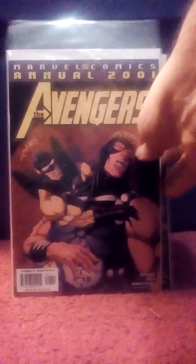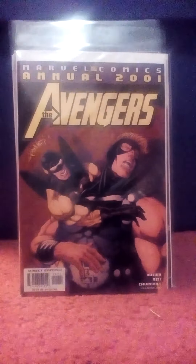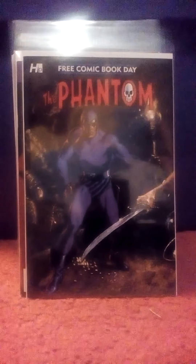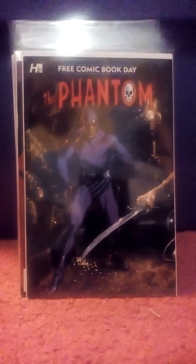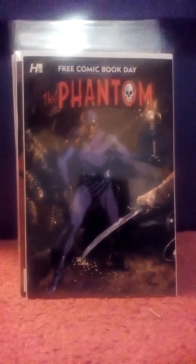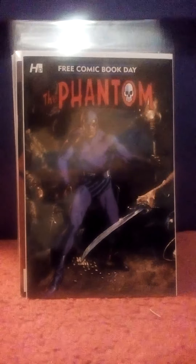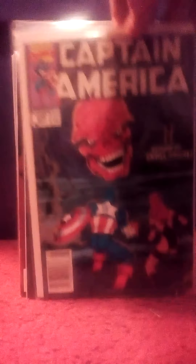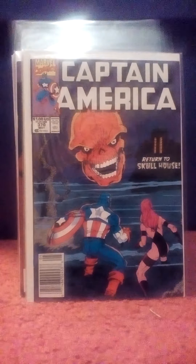Got the 2001 Free Comic Book Day Phantom issue, which reprints some Charlton comics from the late 60s with Jim Aparo art. Just really cool artwork and good stories — stuff that I remember reading when I was a little fellow. Captain America number 370 — couldn't resist this. I saw Red Skull on the cover, I had to get it.